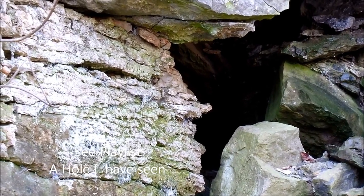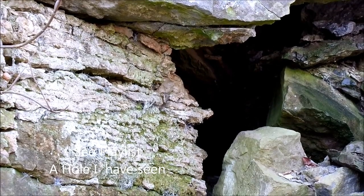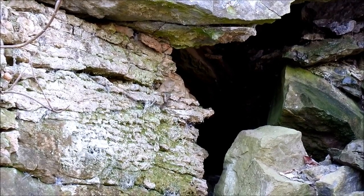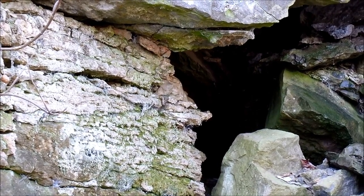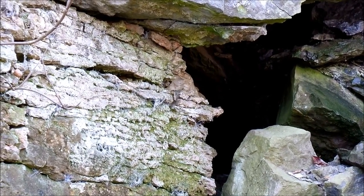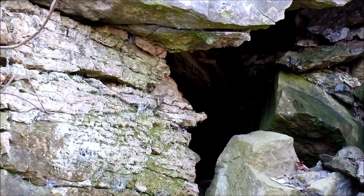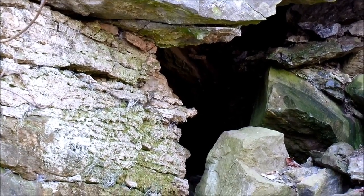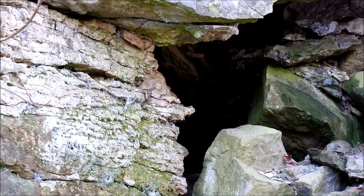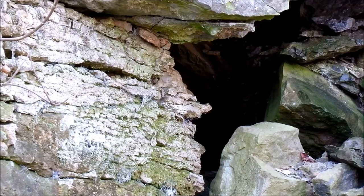This is a hole I have seen. We are in a karst area. We are on the escarpment. That's not a hole I have known. That hole will go. We do have standing upright holes here — you can walk upright.